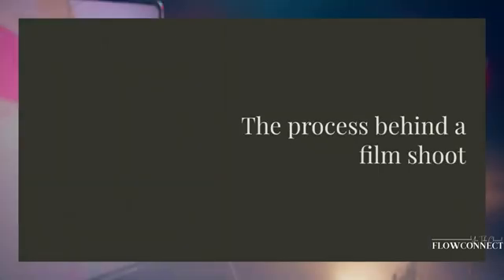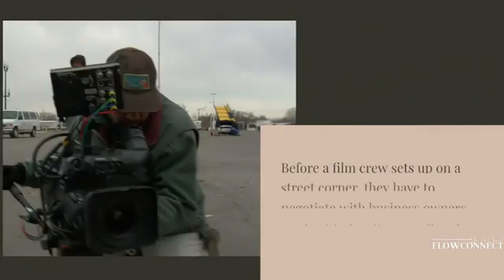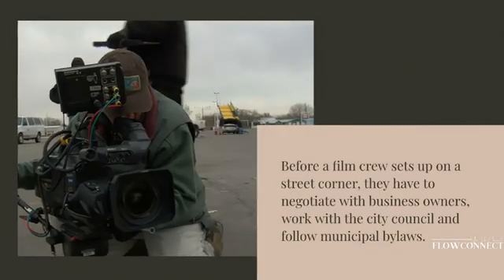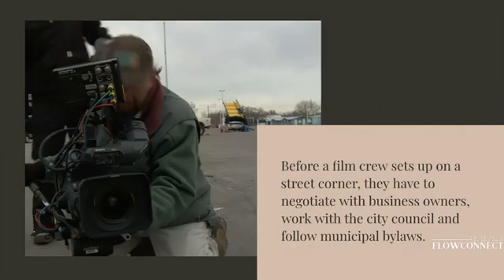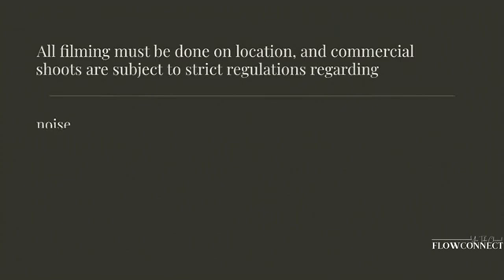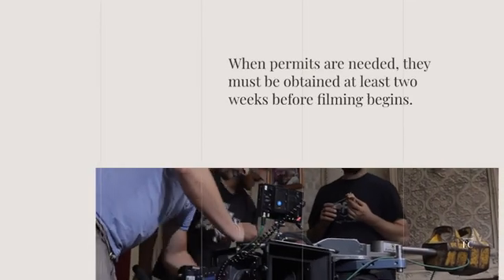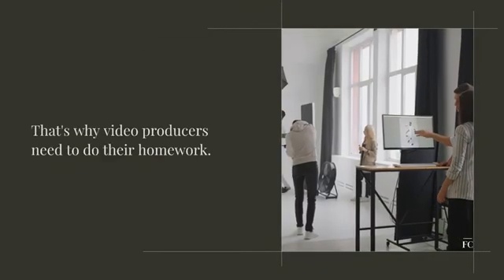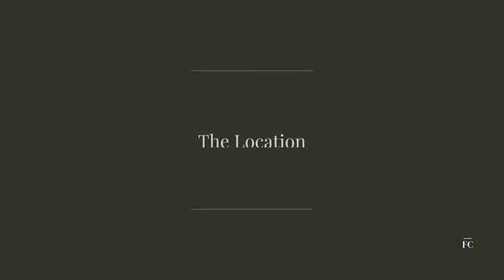The process behind a film shoot: before a film crew sets up on a street corner, they have to negotiate with business owners, work with the city council, and follow municipal bylaws. All filming must be done on location, and commercial shoots are subject to strict regulations regarding noise, parking, and other impacts. When permits are needed, they must be obtained at least two weeks before filming begins — that's why video producers need to do their homework.